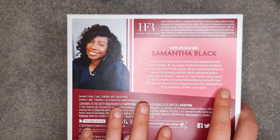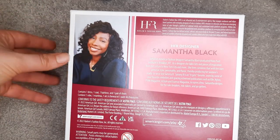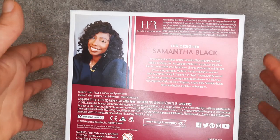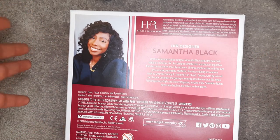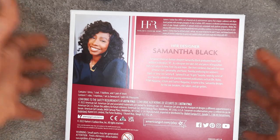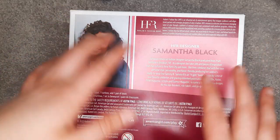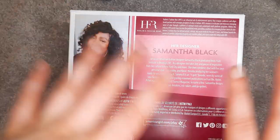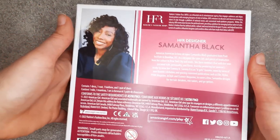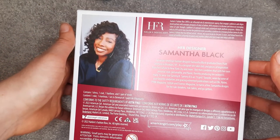I want to flip this around real quick so you can see. This is the Harlem Fashion Row designer, Samantha Black. She did Yvette's outfits. I think that's probably why I like Claudie's outfits so much as well, because I really like everything that Samantha Black has made with American Girl. I really loved all of Yvette's outfits, and I really love all of Claudie's outfits. I did buy my favorites too, and I really love Samantha Black and her work with American Girl. I hope they'll continue that partnership.